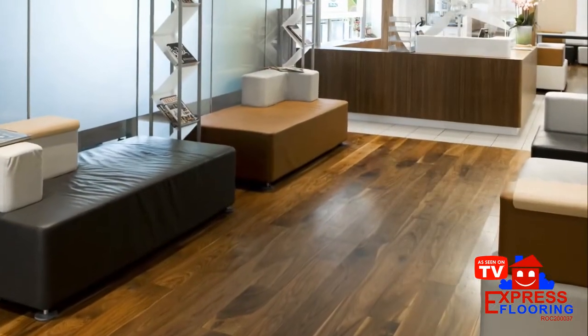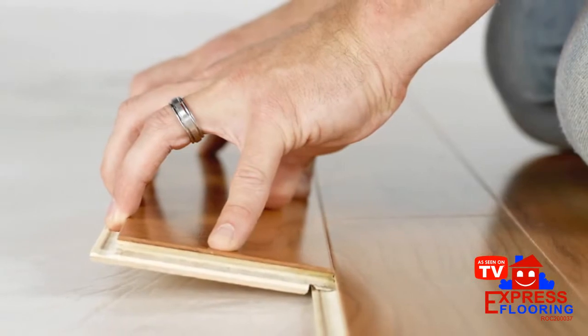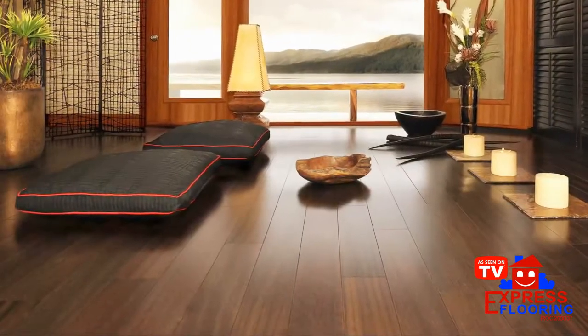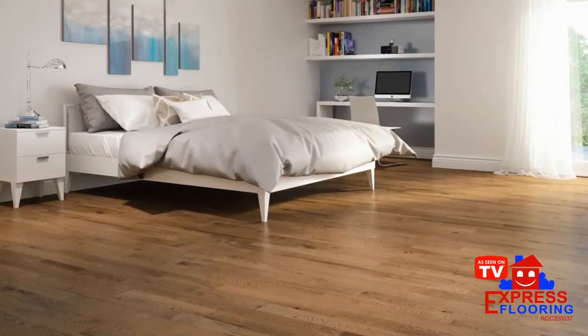Steps to get you started: 1. Measure your room. 2. Check for squeaky floors. 3. Roll out the vapor barrier paper. 4. Start your installation. 5. Place the boards. 6. Hand nail the boards. 7. Staple the boards.